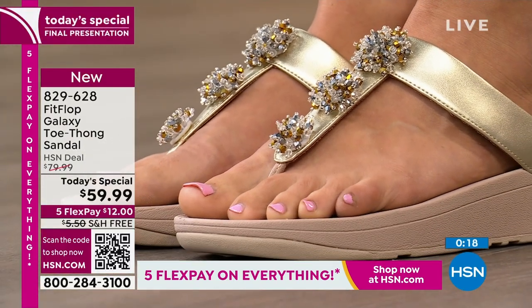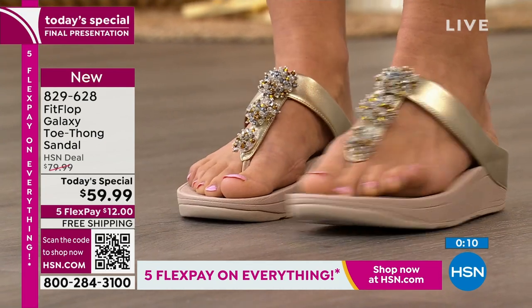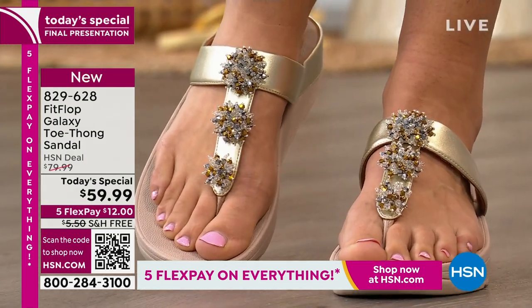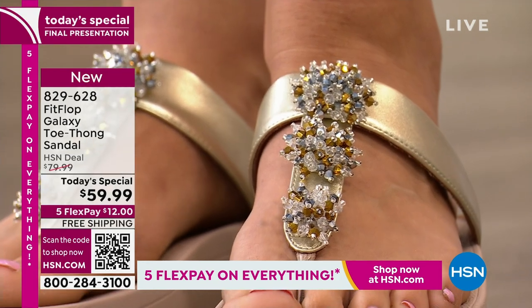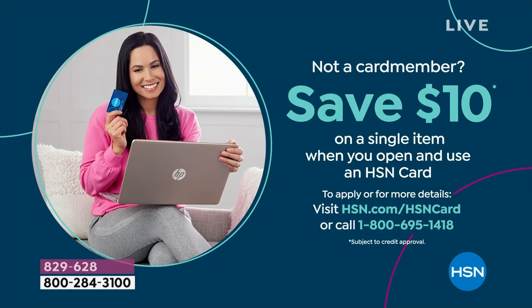We really take our time on design — who would think putting a chain between your toes is a good idea? This is our last today's special for 2023, so call right now. Get this home for $12 — that's five flex payments of $12. Have you ever spent $12 to get home a foot-doctor-approved shoe with shock absorption, arch support, and micro wobble board technology? You have 30 days to walk around in them, free exchanges on size and color, plus $10 off your first purchase as a host pick — making this $49.99 with free shipping.